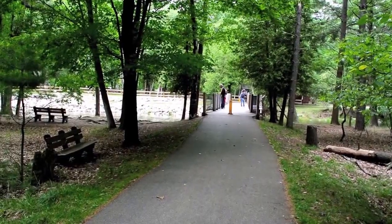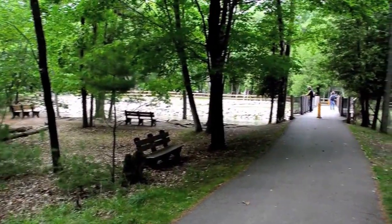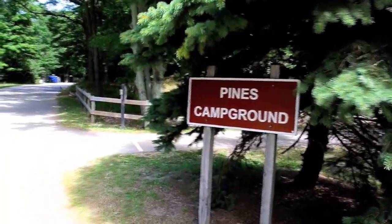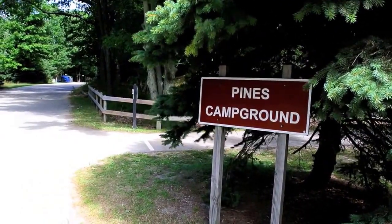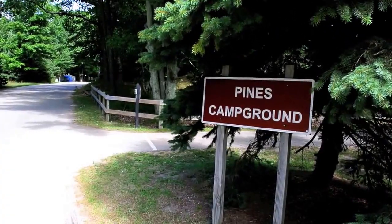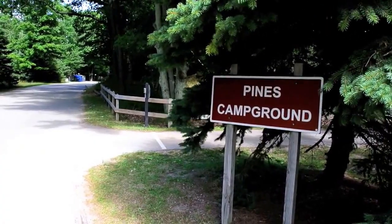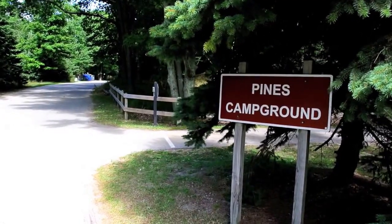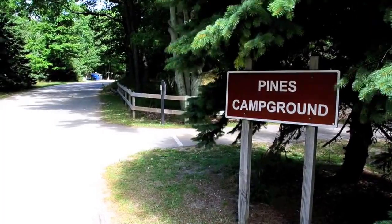This is the second bridge on the Oslo River, downstream from the dam, between the dam and Lake Michigan. This is the entrance to the Pines Campground, which is the westernmost of the three main campgrounds at Ludington. There is another campground that is hike-in only — Boy Scouts use it — but for the ones that accommodate RVs, there are three main campgrounds.